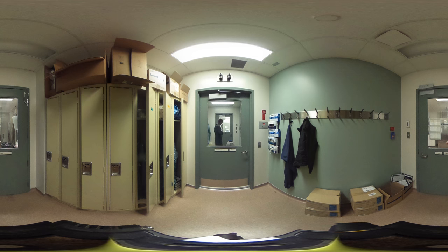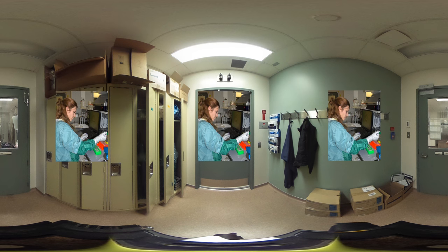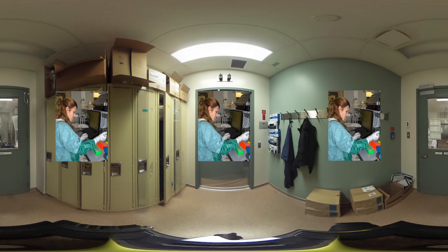To work in prion containment one needs to wear special PPE, personal protective equipment. In this picture Maman has on the gown and the gloves that are required for working with infectious agents, and she is prepping infectious prion samples.